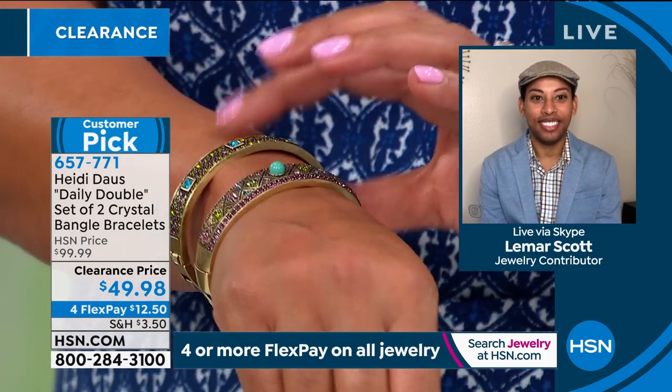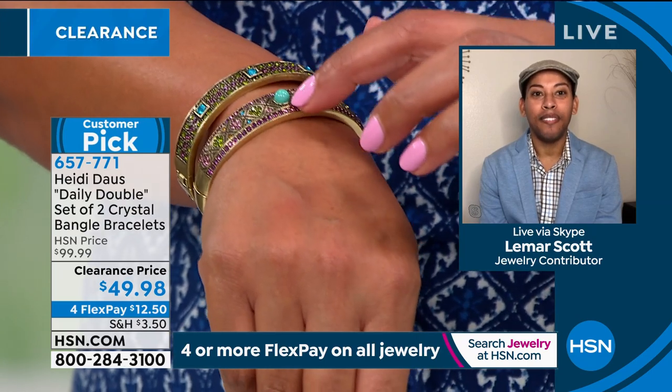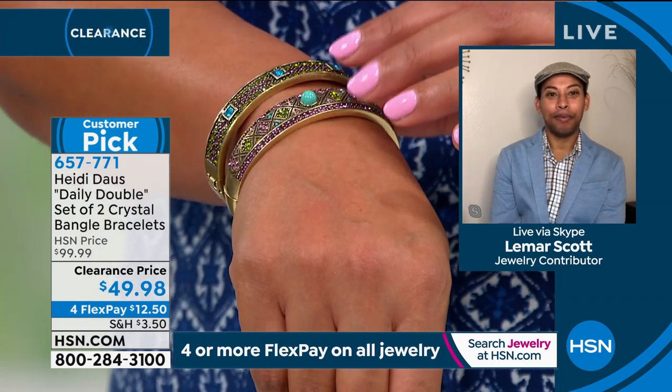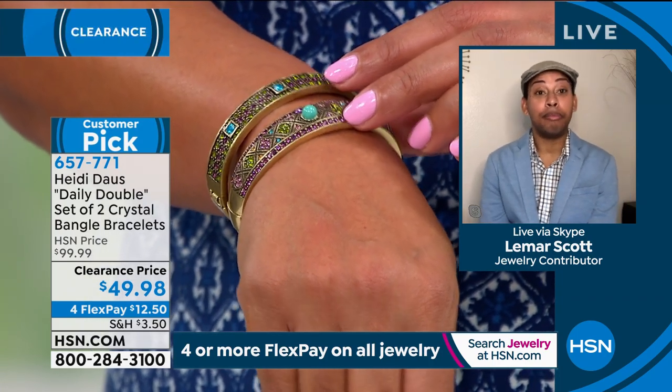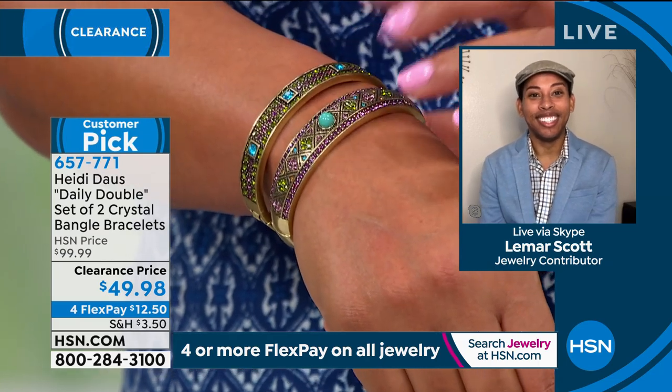You see the hinge opening — this is how easy it is to get in. Every morning you don't have to ask anybody for help. You just open it up and pop it on and go. This is your turquoise color, ordered by the turquoise simulated stone. This is 50% off — normally we sold the two for $100; today you're getting them for right under $50.